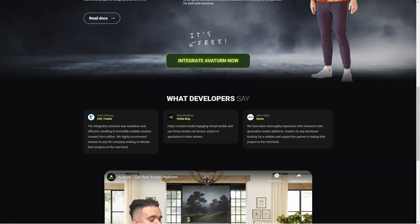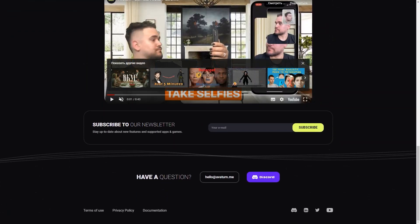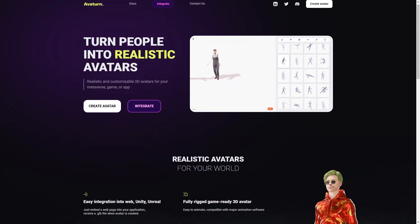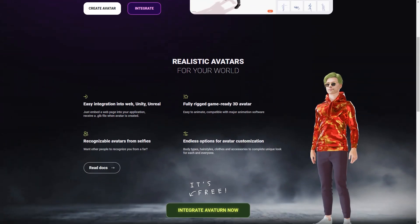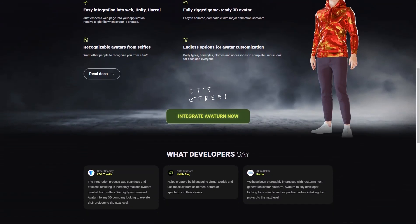Avaturn offers easy integration into web, Unity, and Unreal applications, which is great for game developers and other creators who want to use avatars in their digital worlds. When you create your avatar, you even get a GLB file that makes it easy to integrate into your project. The customization options are endless — you can make your avatar look exactly like you, or get creative and make it look completely different. The possibilities are endless, and you can use your avatar in any digital environment you can imagine.